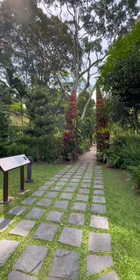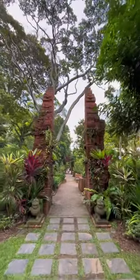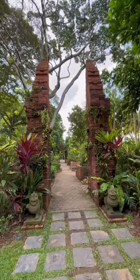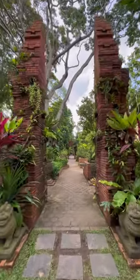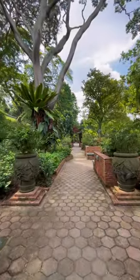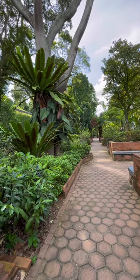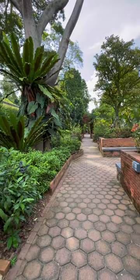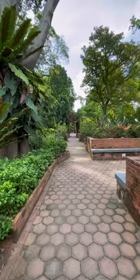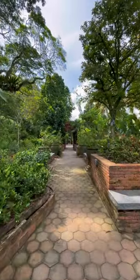The garden looks straight out of Bali. Sang Nila Utama was the legendary founder of ancient Singapore. He was a prince of Palembang, the capital of the kingdom of Sriwijaya in present-day Indonesia. It is said that he landed on this island in 1299 and named it Singapura, meaning Lion City. He crowned himself king and built his royal palace on this hill.